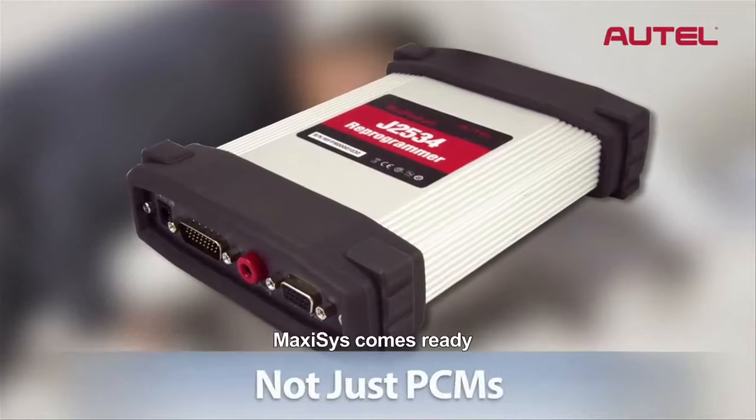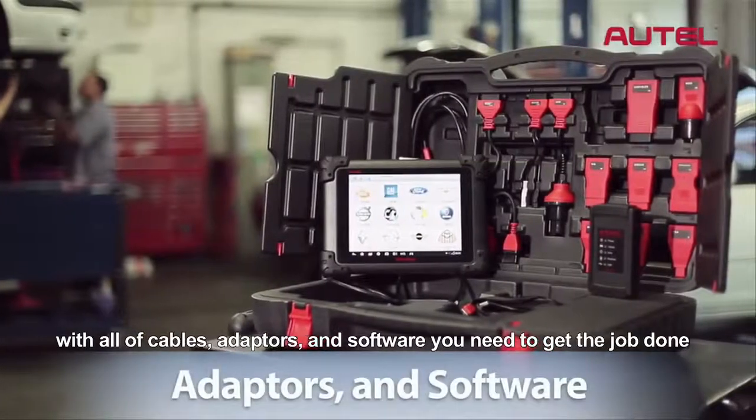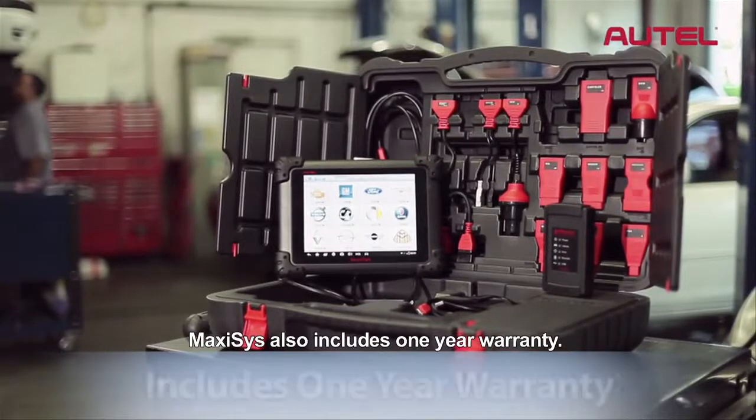Max-Assist comes ready with all of the cables, adapters, and software you need to get the job done, as well as one free year of software updates. Max-Assist also includes a one-year warranty.